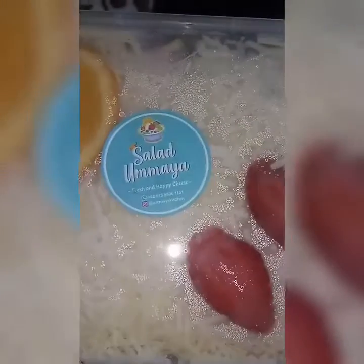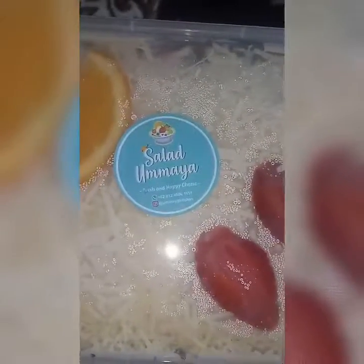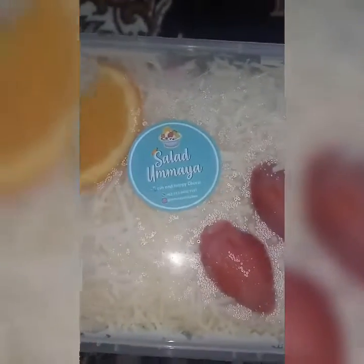Hari ini aku spesial banget dapat salad buah, ternyata yang ownernya ini adalah temen aku sendiri. Salad buahnya adalah salad buah Umaya, bisa kamu lihat di Instagram dan juga bisa pesen via WA. Dia juga nerima GoFood begitu.